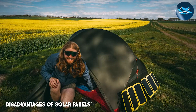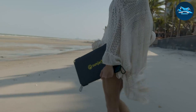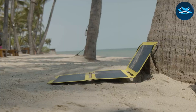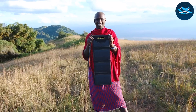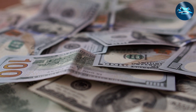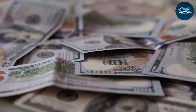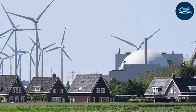Now, let's throw some shade on the solar panel scene. One downside is their dependency on sunlight — cloudy days and nighttime inevitably impact energy production. Additionally, the initial investment can be a hurdle for some. While solar panel prices have decreased over the years, the upfront cost remains a consideration for those looking to embrace this technology.